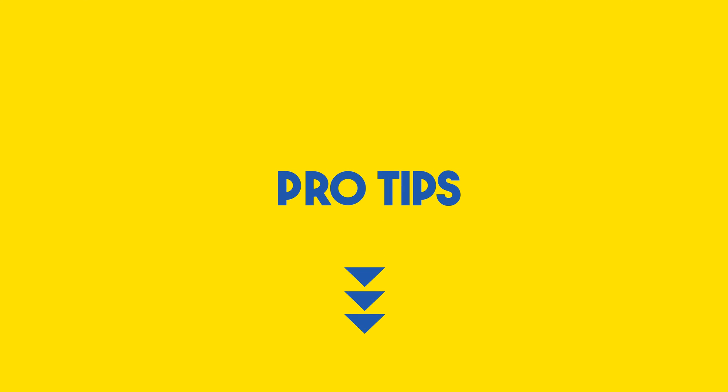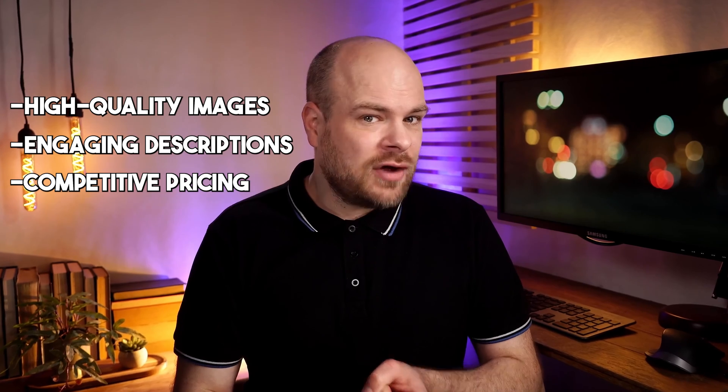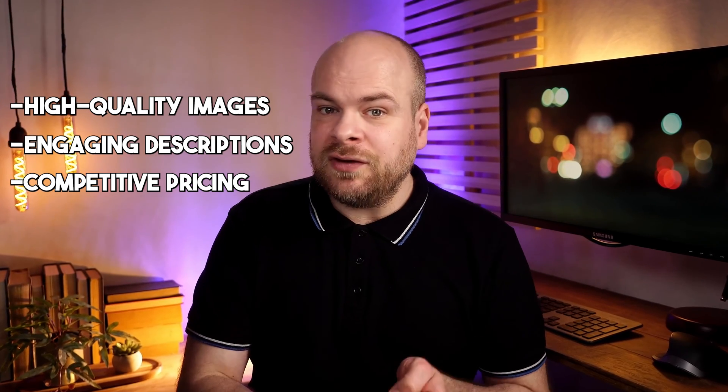Alright folks, it's time for some pro tips. High quality images, engaging descriptions, competitive pricing, use of TikTok's promotional features, and engaging with your customers are all the keys to success in the TikTok shop game. Trust me, you'll thank me later.